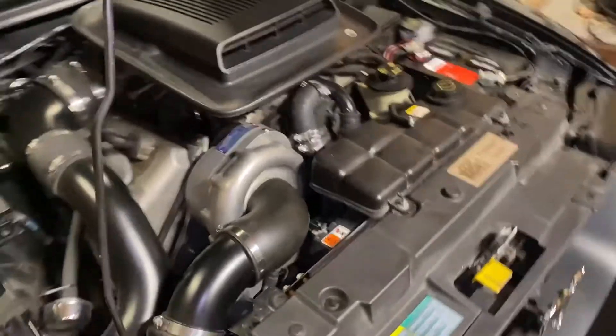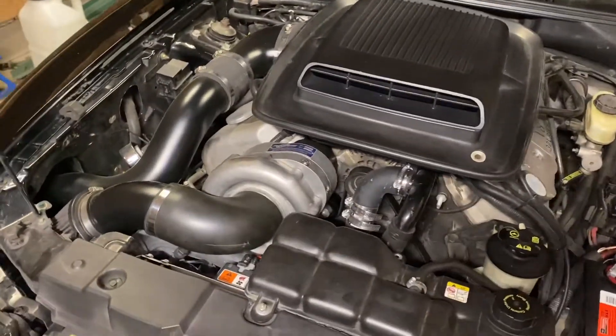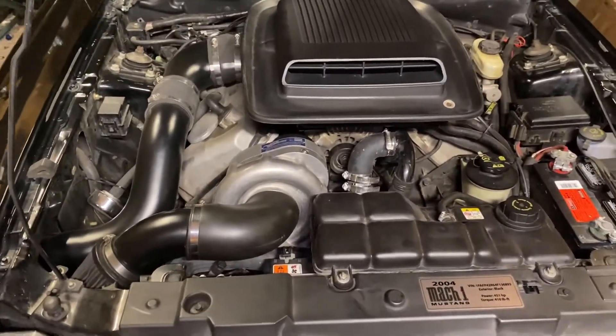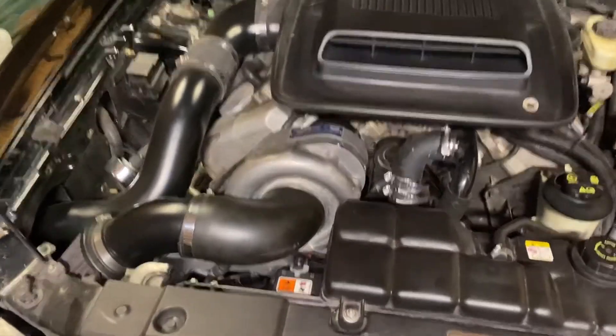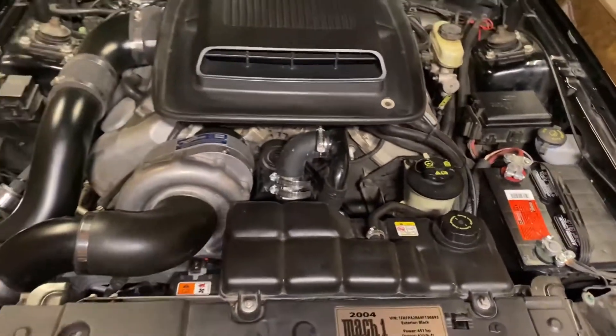There are really only two things I do not like about centrifugal superchargers. The first is that they are not super noisy when you're high up in the RPM band, like a roots style or twin screw supercharger that just screams while you're getting on it. These make the most noise at idle and then a little bit of noise between shifts whenever the blow off valve is open to release the boost.